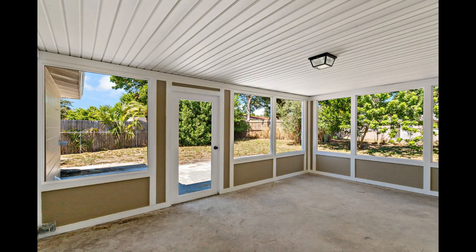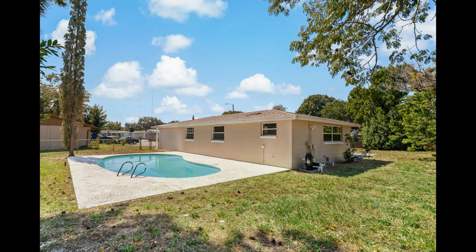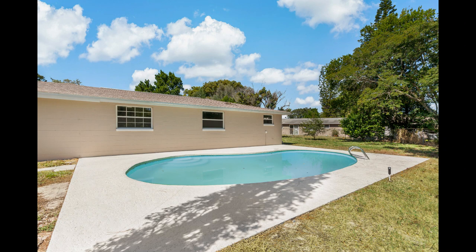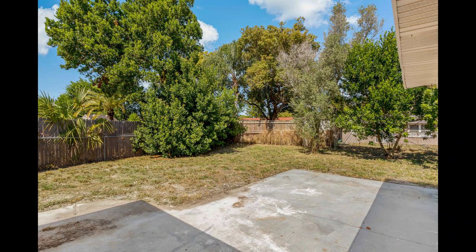Stepping outside, discover a sprawling lot ideal for entertaining guests or relishing in the year-round bliss of the shimmering pool. Dive into relaxation or entertain guests in the inviting waters, offering a refreshing oasis right in your backyard. The home boasts recent upgrades including a 2021 roof, 2022 AC and ductwork, and a 2022 water heater.